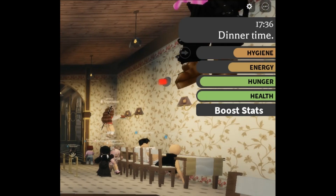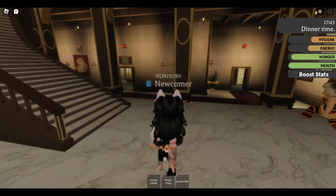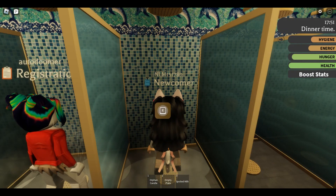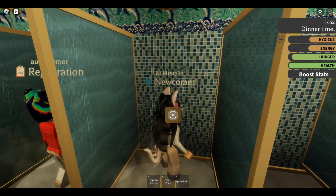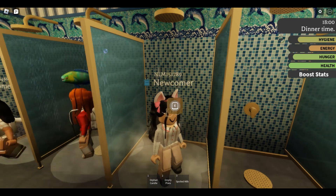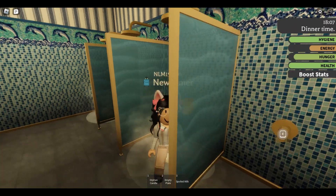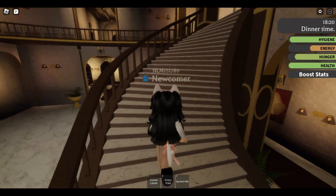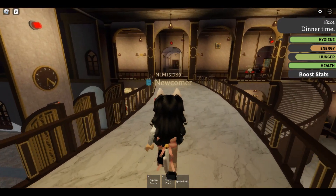Now I could actually use a good shower, so I'm going to go ahead and do that in the bathroom. Another shower! Alright, nice and clean, nice and full — now all that's left is to go get some rest.